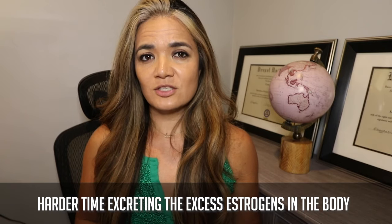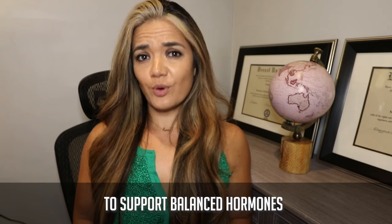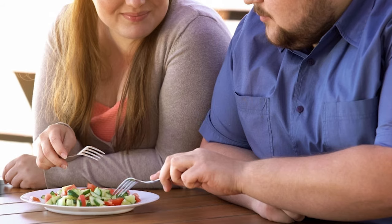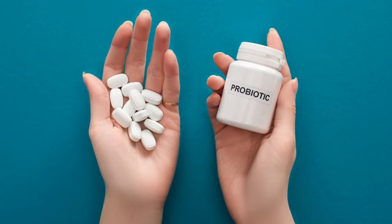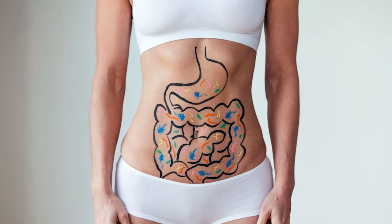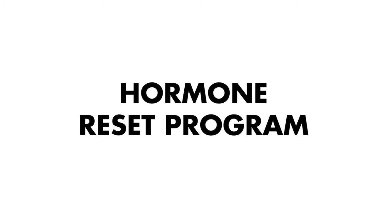If there are imbalances in the gut, you will have a much harder time excreting the excess estrogens in the body. Probiotic supplementation will help improve your mood, lower your stress, boost healthy digestion and promote regularity, and ensure your body can absorb the nutrients needed to support balanced hormones. Benefits can begin as early as four days and may take up to four weeks. My hormone reset program will include a plant-based probiotic supplement.